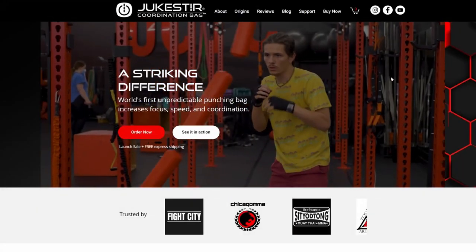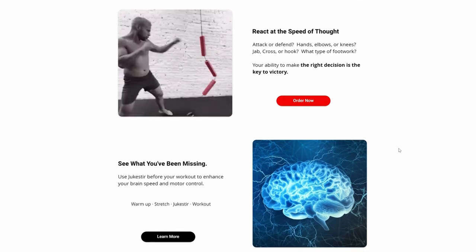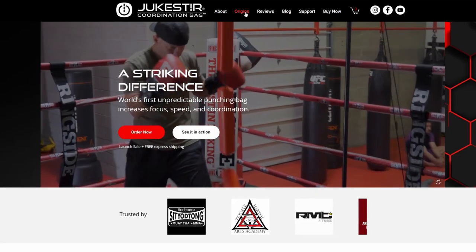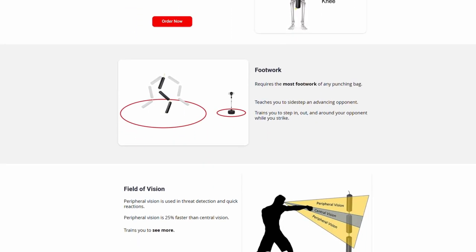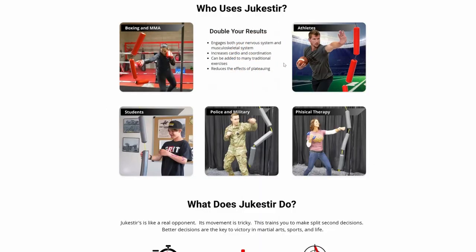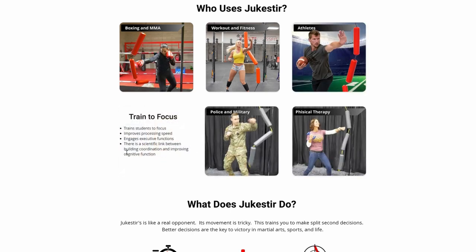According to the Jukester website, the Jukester's unpredictable motion makes it hard to hit, therefore strengthening connections between your body and brain, which in return makes you see, think, and react faster. It also increases your ability to pay attention and focus, trains you to make faster decisions so that every move you make will be faster. And finally, they say the Jukester increases neuromuscular coordination.